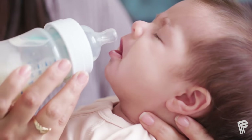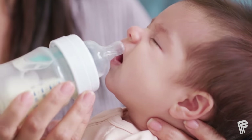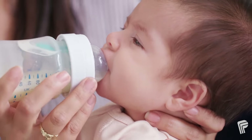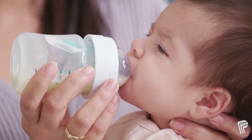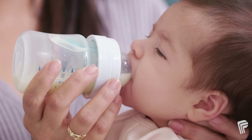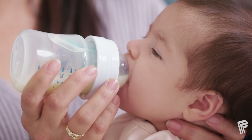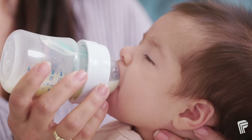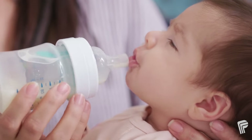Touch your baby's upper lip with the bottle nipple to encourage your baby to open their mouth wide. Let your baby pull the nipple into their mouth — you don't want to force it. The nipple should not be full of milk when feeding. Hold the bottle horizontally so that the nipple is partially full. This slows the flow of milk, allowing your baby to drink at their own pace.